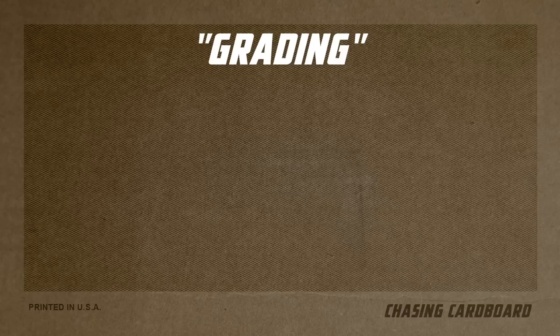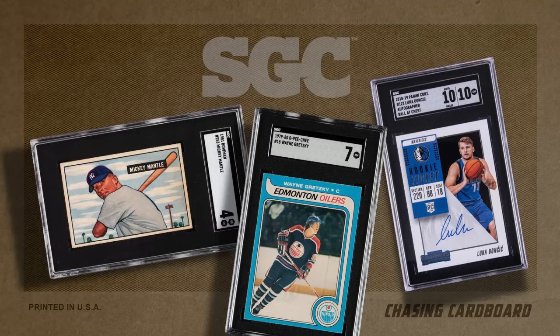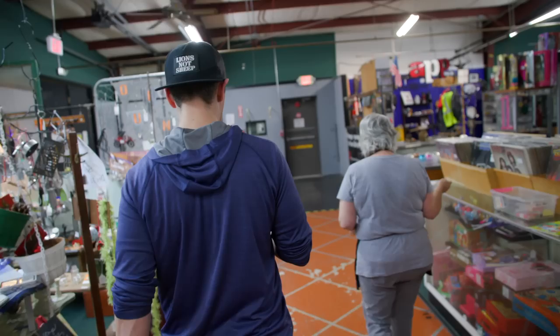Grading is the process of taking a card and having it authenticated, encapsulated, and scored based on the card's condition. It's used to preserve the condition of the card but also add value to cards that are truly in mint condition. There are plenty of options when it comes to grading cards, like PSA or BGS, but the company we trust the most with our vintage and modern cards is SGC. They've been around for 20-plus years, have a fast turnaround, and have always taken good care of us.